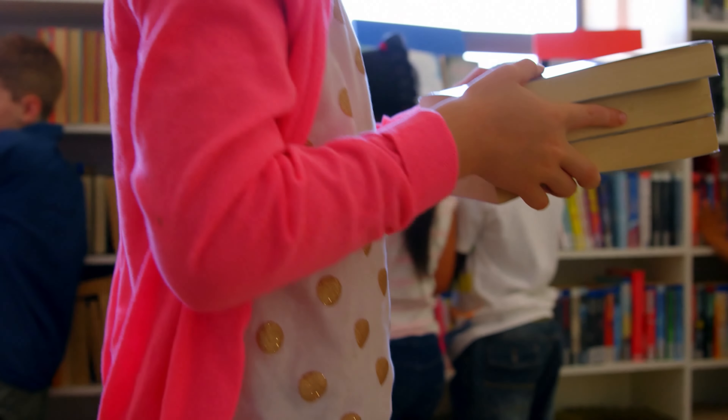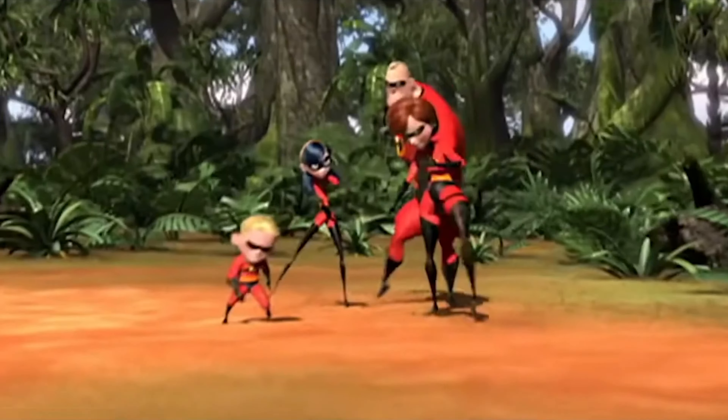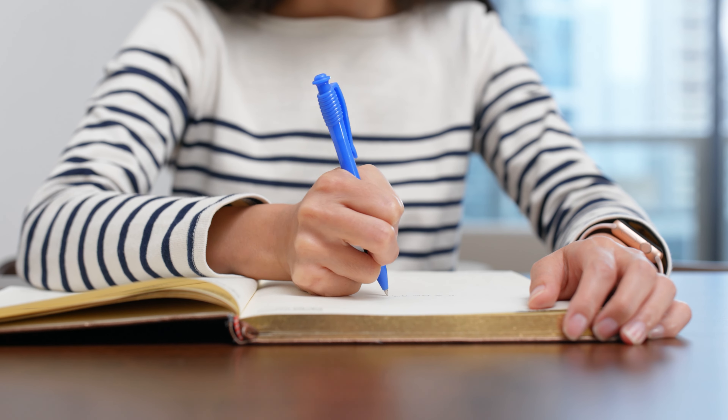At number eight, we have the book gift. This is different than the number ten books-for-the-classroom-library thing, because it's a bit more thoughtful. To do this right, think about a book you really think your teacher will like and send it their direction. I've received a few of these over the years and they've been absolutely incredible. Here's a tip: write a quick note in the cover as to why you think your teacher's going to like it, and then you'll be gifting like a pro.